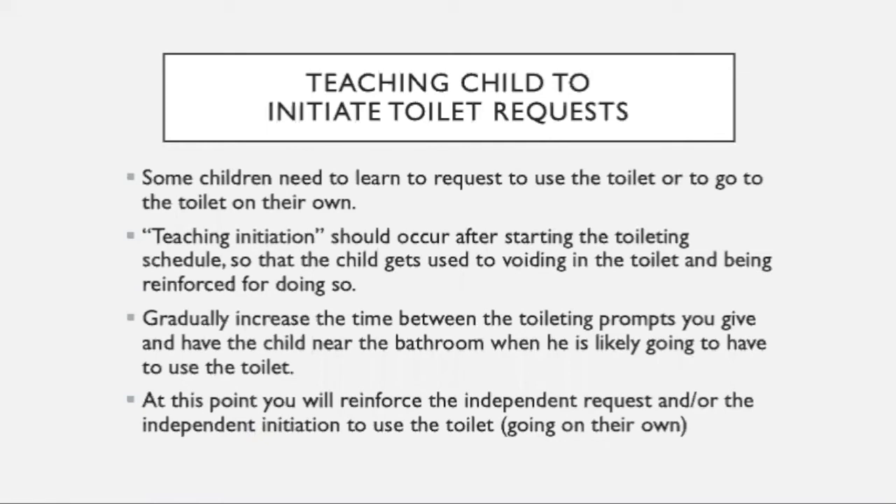Now you want to focus on teaching your child to initiate requesting or initiate using the bathroom on their own. You'll do this after your child gets used to voiding and being reinforced for urinating. As you gradually increase the time between toileting, have your child near the bathroom — sometimes do little walk-bys, going near the bathroom to see if they'll go in on their own or request to use the bathroom on their own. You've stopped reinforcing for every void, but now you're going to start reinforcing for independent requests or independent initiation to use the bathroom.